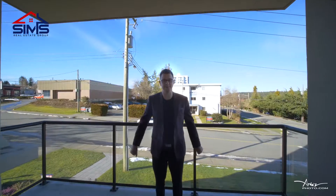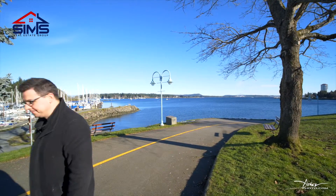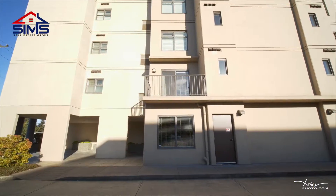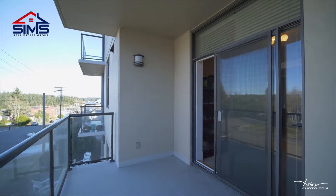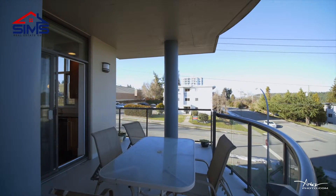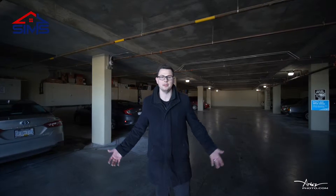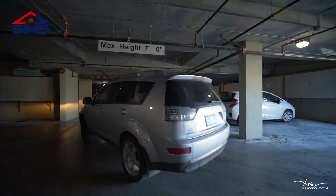Three different decks and partial ocean view, walking distance to the waterfront. How about your own secure underground parking? Natural gas fireplace to top it off.